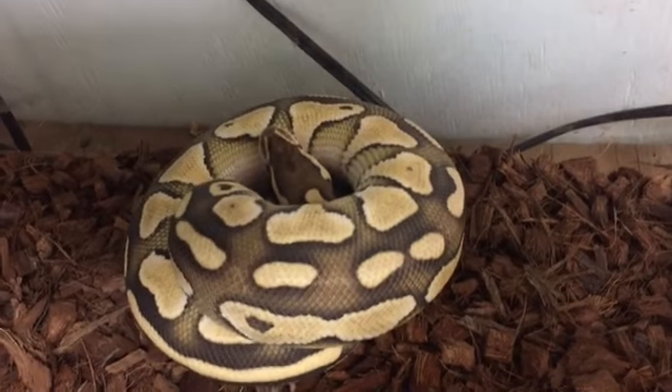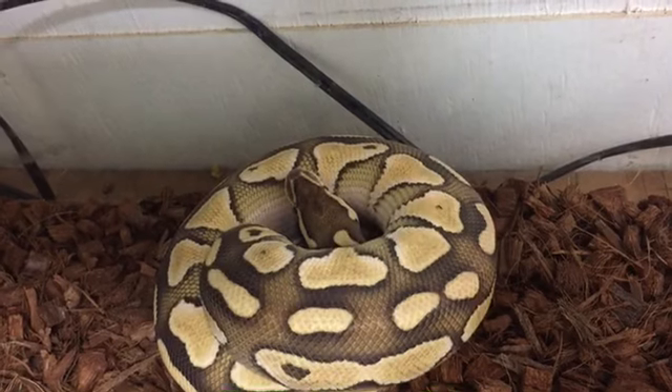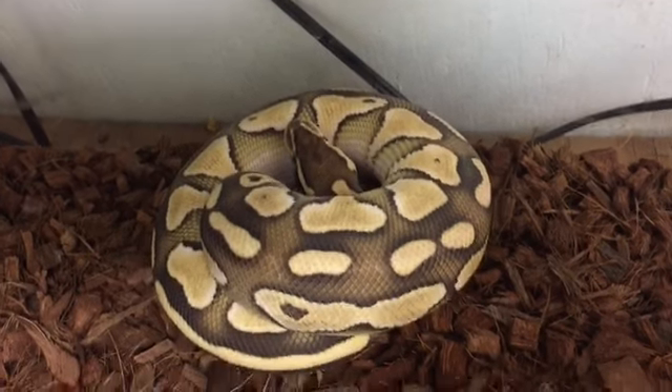Let me set him in here — he might uncoil and start moving around. Hey Sniper, what's going on buddy? Looking good, looking good, you're getting big.